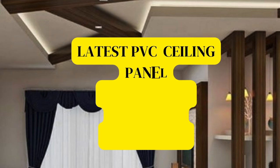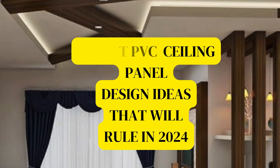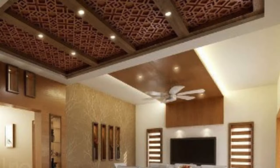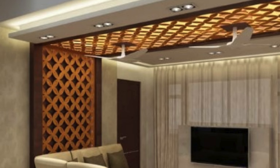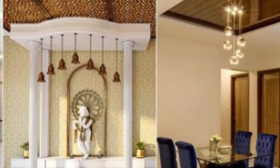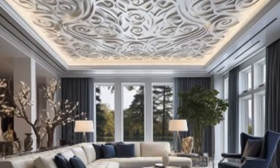PVC ceiling panels have emerged as a revolutionary and versatile solution in the realm of interior design and construction. These panels, crafted from synthetic plastic polymer, have redefined the way ceilings are adorned and constructed, offering a plethora of benefits that cater to both aesthetic and functional considerations. In this expansive exploration, we will delve into the composition, advantages, installation processes, and the transformative impact of PVC ceiling panels on interior spaces.